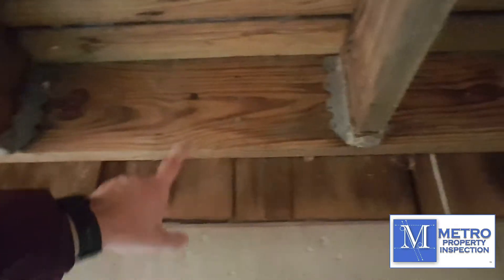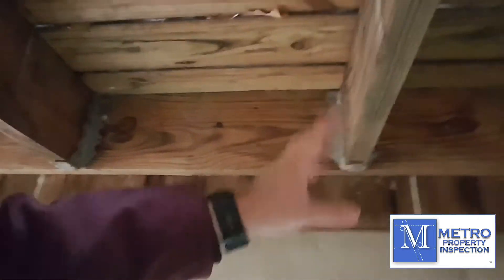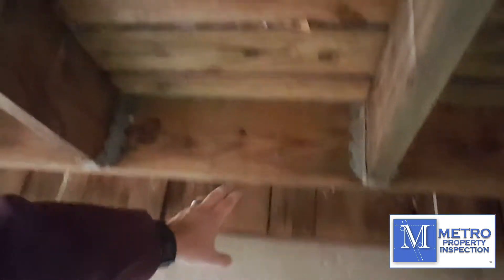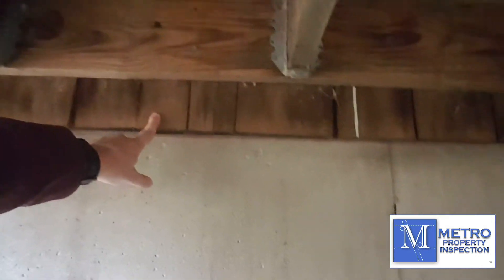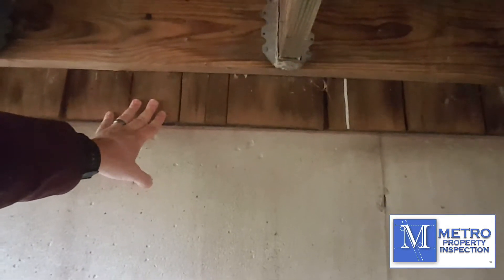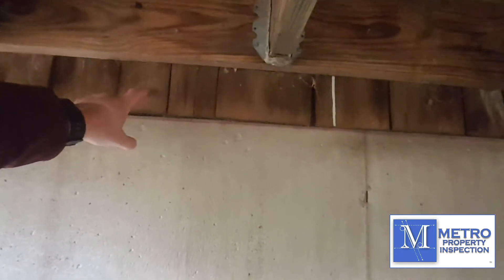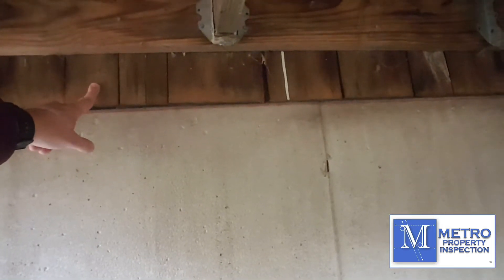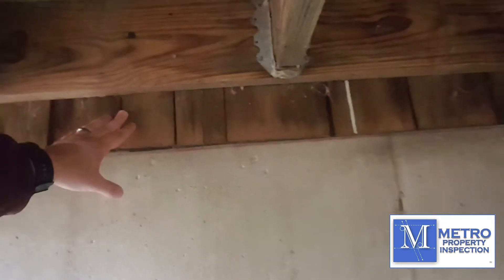One of the things that's most common — if you look up here, this is called the ledger board. This is the main board that attaches to the house that your joists hang from. This ledger board should be spaced away from the siding or the exterior material so that any water that gets on the deck can run behind this board without damaging or decaying this material. There's supposed to be space here to accommodate that water flow.